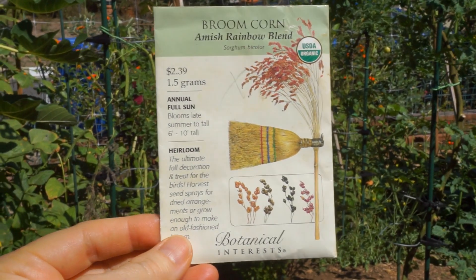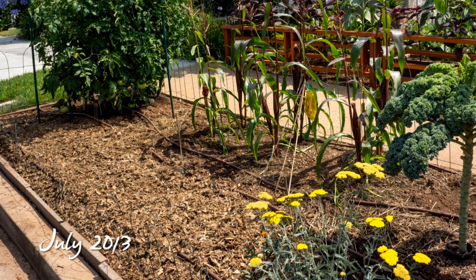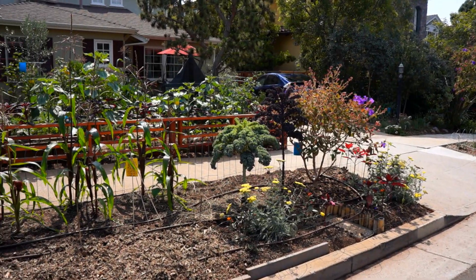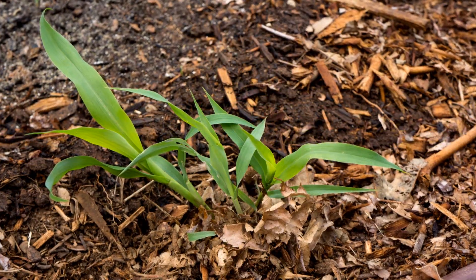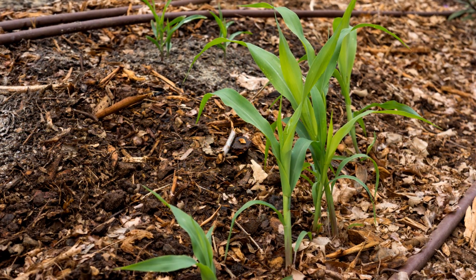I planted Amish rainbow blend broom corn seed along the street side of my parkway on July 1st, 2013. I added two inches of leaf compost on top. I thought it would make a lovely border and I wanted to make my own broom. Germination was spotty because seeds got lost in the loose leaf litter.